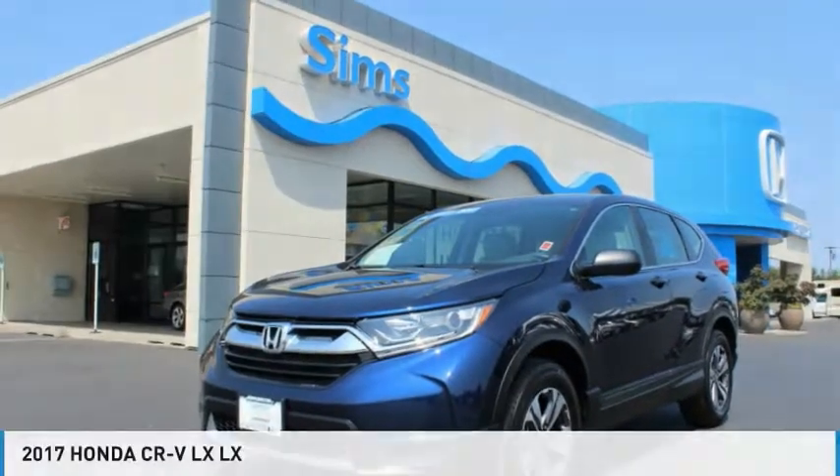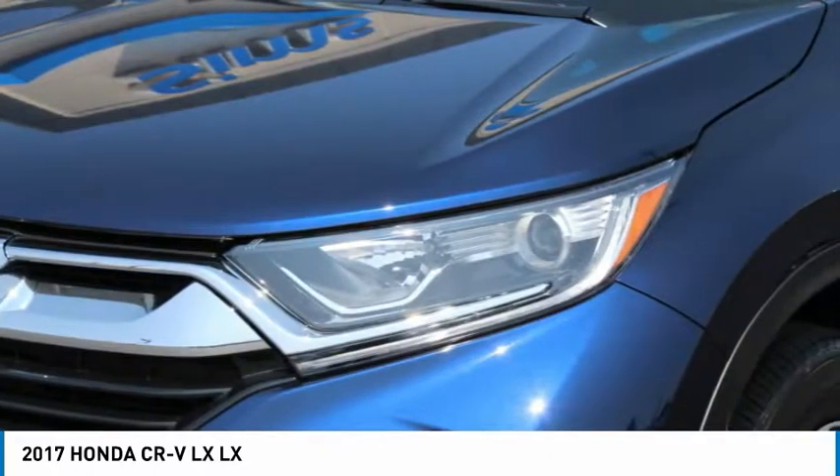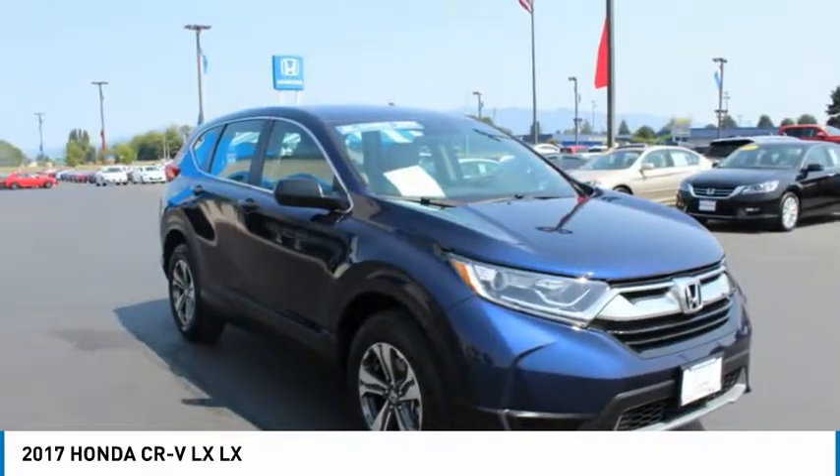Looking for the right vehicle? Check out the 2017 CR-V — a top recommended vehicle because of its car-like driving manners, good value, cool technology, and comfy interior.